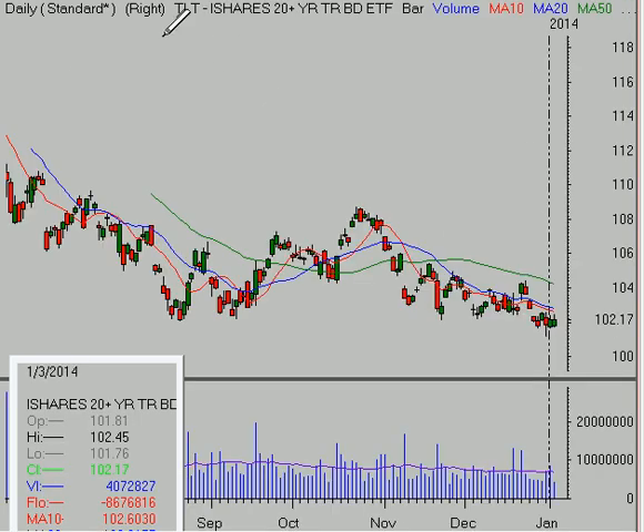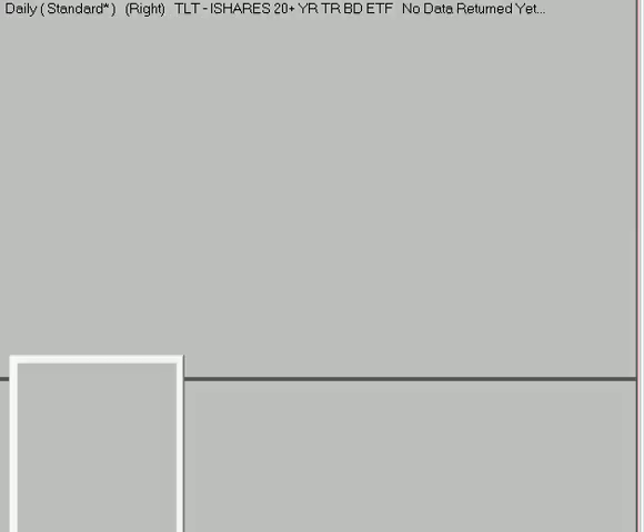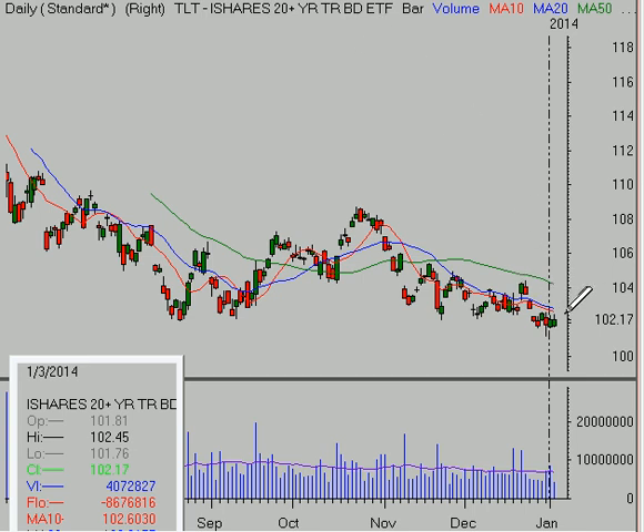The TLT is still quite vulnerable here. This is the 20-year bond, and it seems as though it still has a chance of getting into the mid-to-low 90s, based on that head-and-shoulders pattern we've been pointing out for several months. We are below the declining 10, 20, and 50-day moving averages.